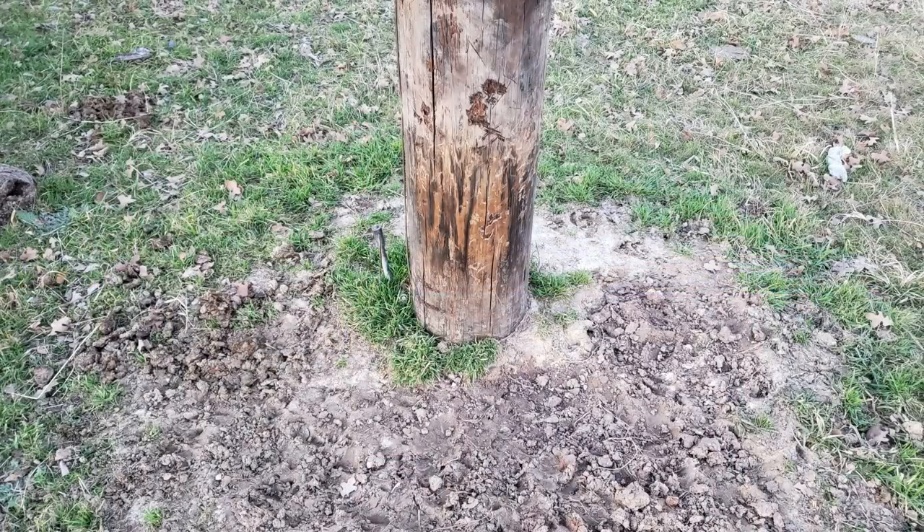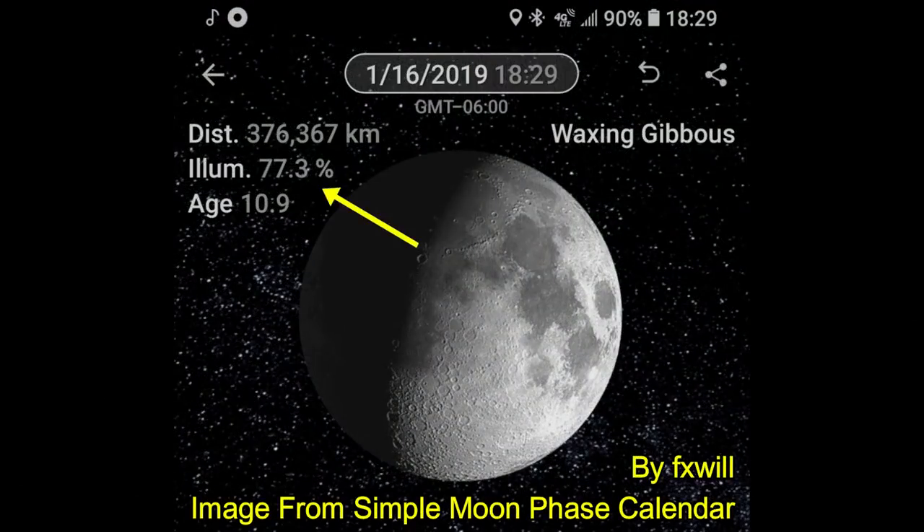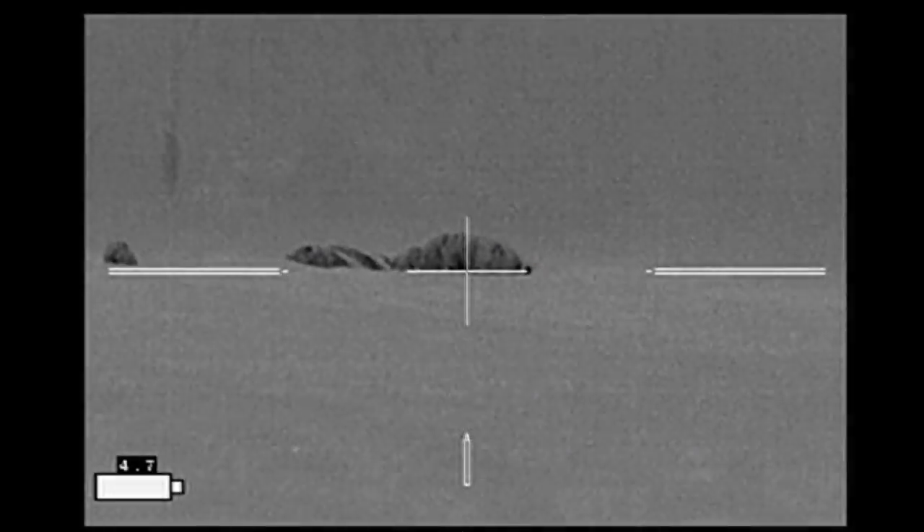Carpe Sus went hunting up in North Texas, arrived a little before sundown, did a quick survey of the property looking for hog sign. Found a telephone pole with hog rubs around the base of it and hog footprints. Decided to set up here — it's going to be a nice night, fairly clear, fairly bright moon at 77% illumination.